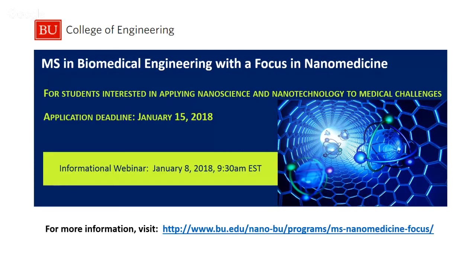This is the master's program in biomedical engineering with a focus in nanomedicine. Our deadline is coming up soon — it's January 15th. So please apply. At the bottom of the slide you'll see our address that tells you a little bit more about what the program is all about.